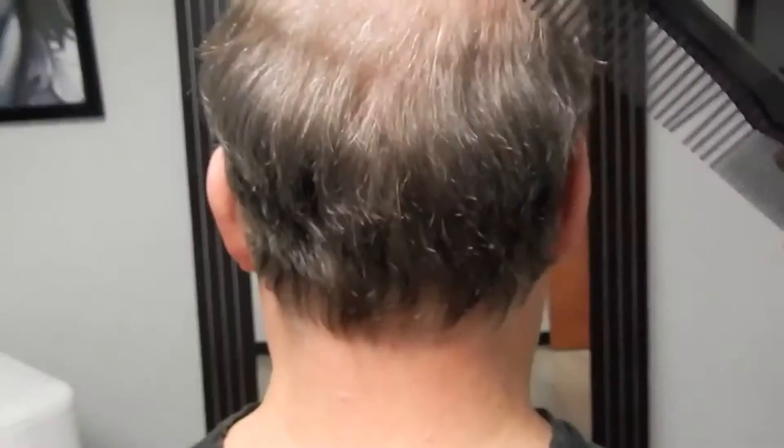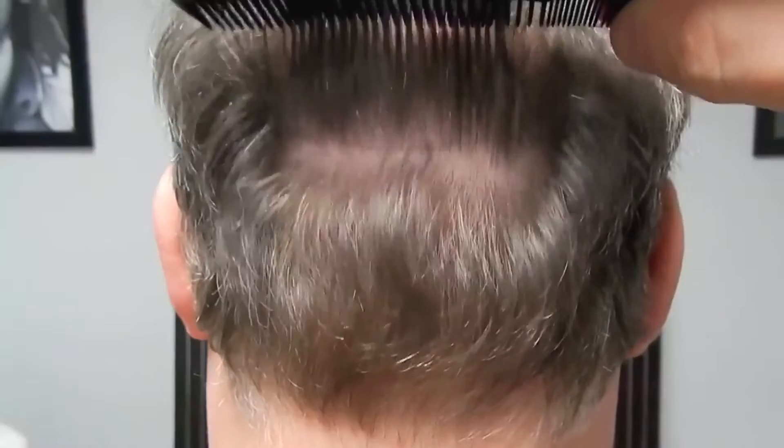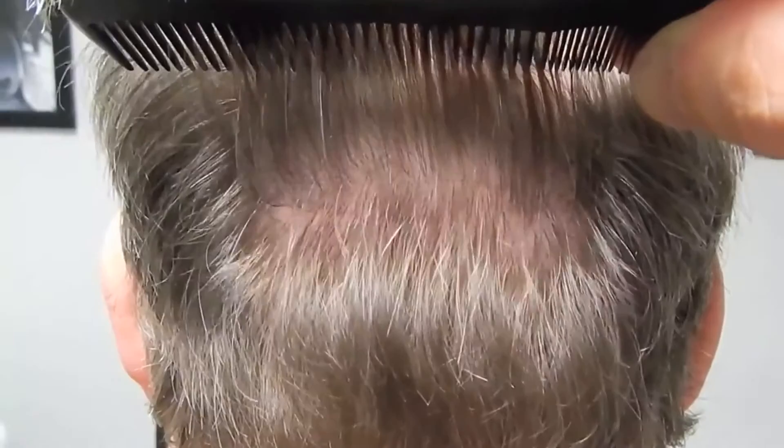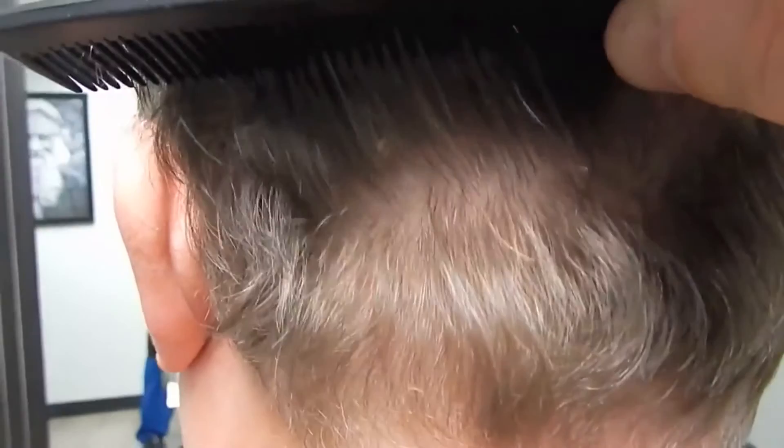I'm going to turn around in real time again. For you watching at home — nothing, nothing, nothing. Suture line is a tiny little line. Literally took a penny, drew a line — that's the width of it.